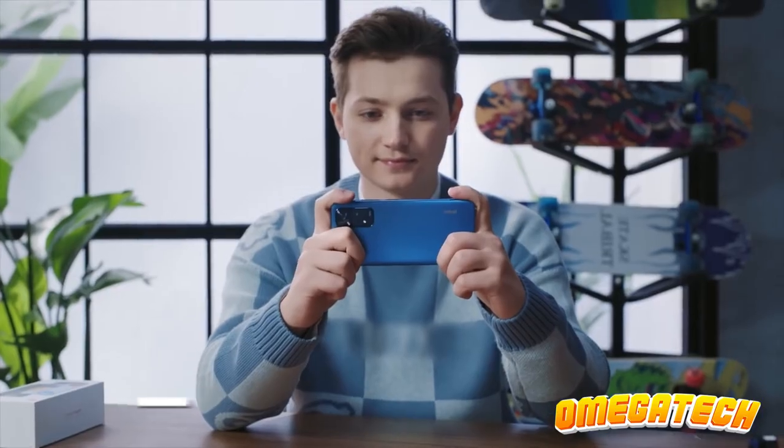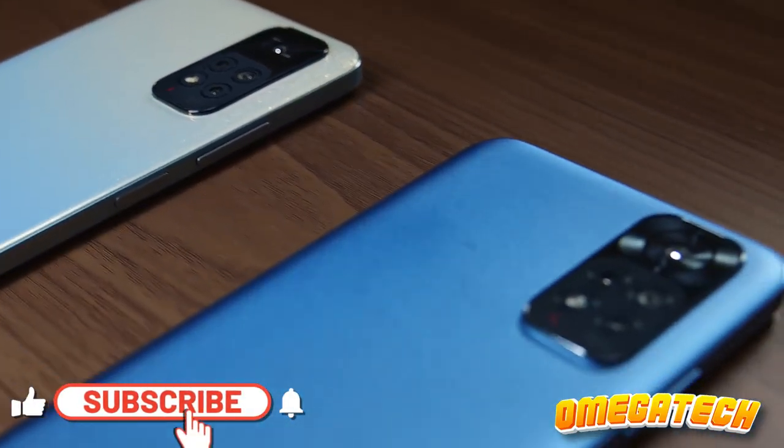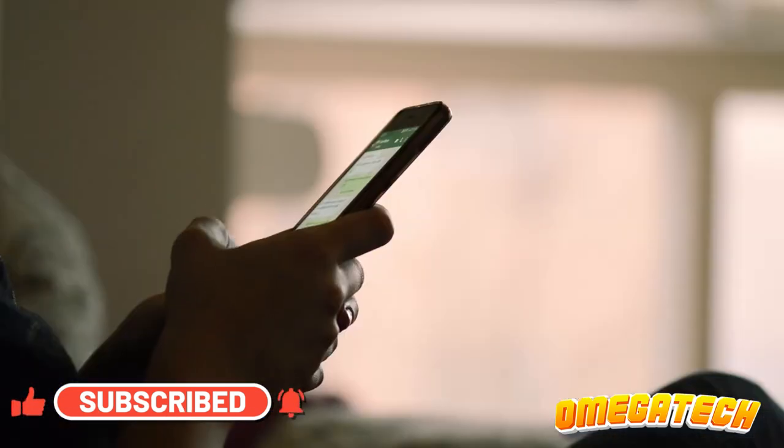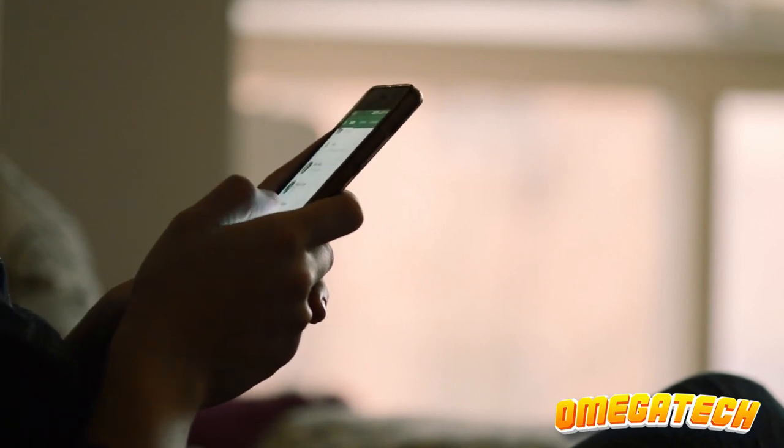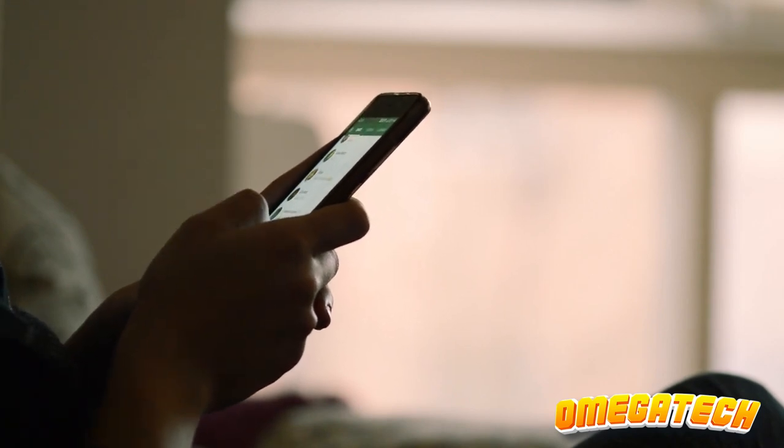And that's a wrap on our guide to top budget-friendly smartphones. Remember, links for all devices are in the description below. Don't forget to like, subscribe, and drop us a comment. Thanks for watching and we'll see you in the next one.